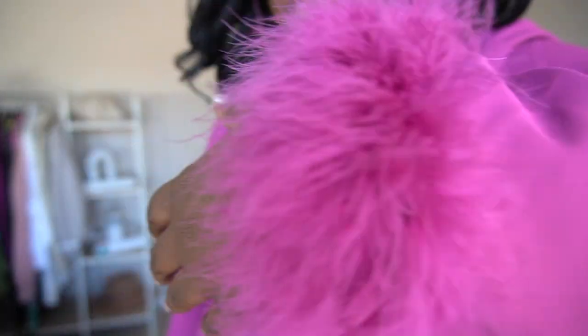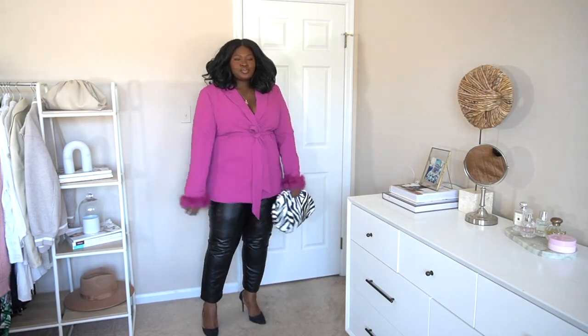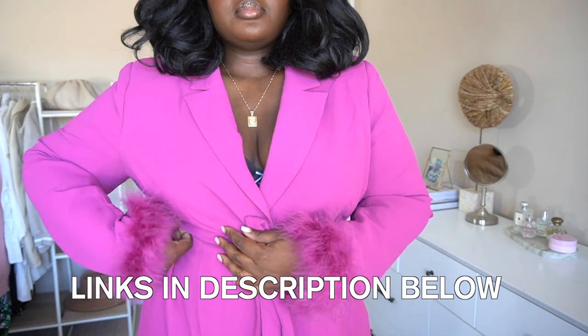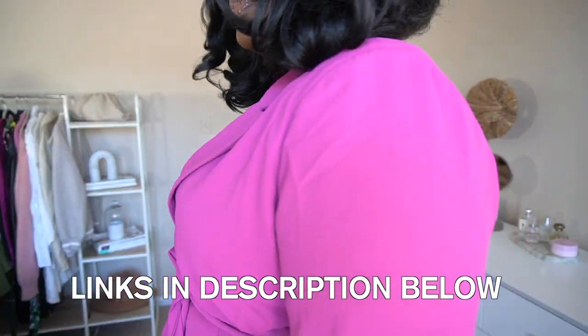Let's start with this pink fur-trimmed number — it was the color and the detail for me. This is a wrap style blazer; I'm wearing it in a size 18. I paired it with leather pants, pumps, and a statement bag just to add a little edge. I kept my jewelry super minimal — just a necklace. Let me know: is the blazer a yes or a no?